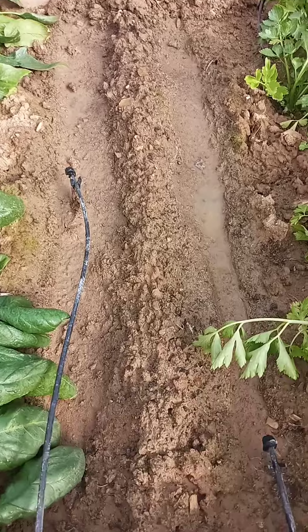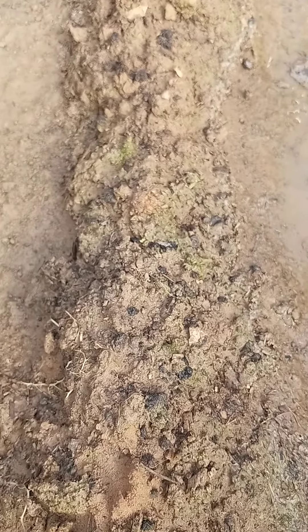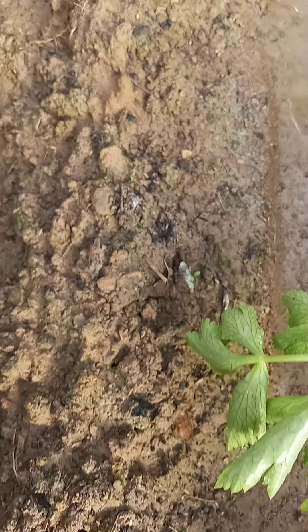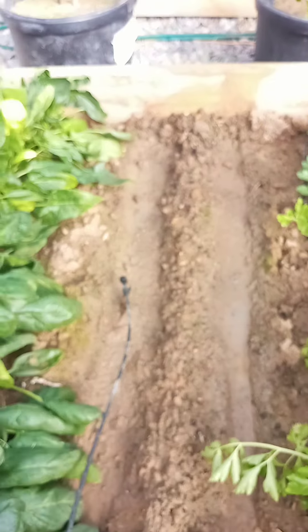In this row here we planted lettuce, and it is germinating, but it's super small. There's a little guy right there — sure enough, the lettuce is coming up. This is iceberg lettuce and it's coming up.